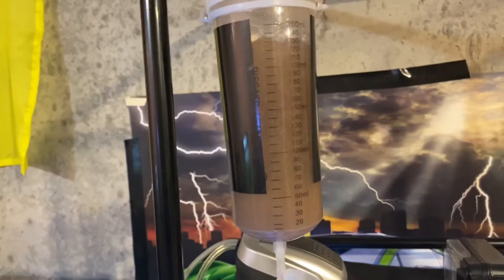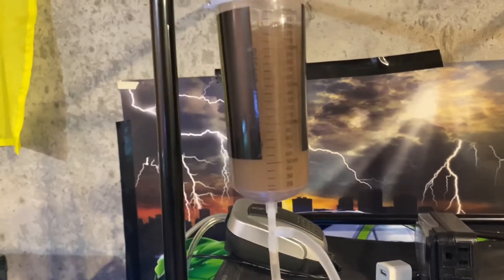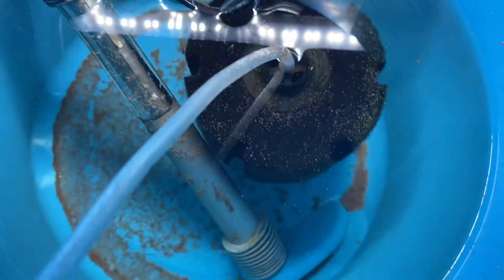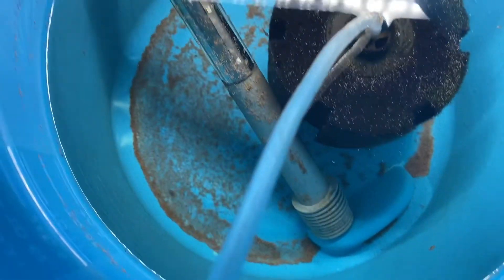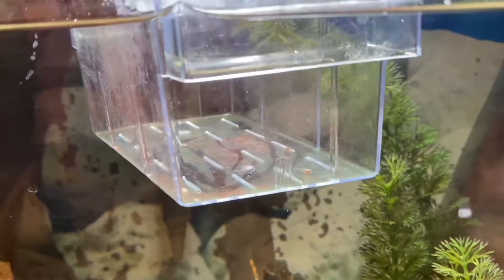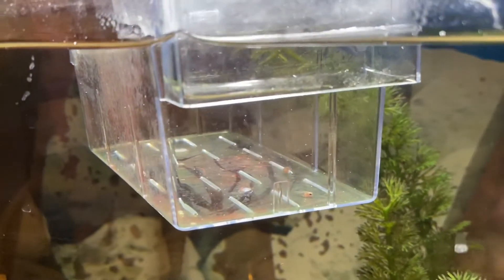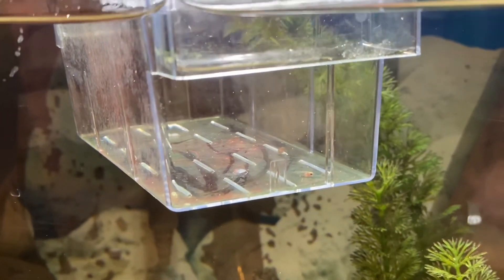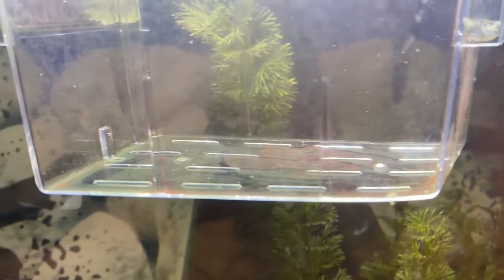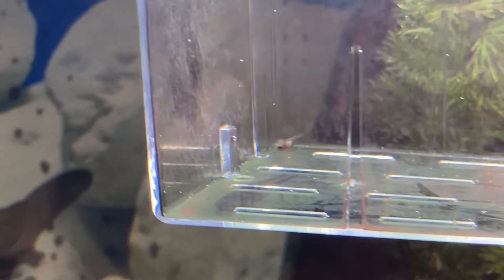Their food is actually being made right now — the brine shrimp hatchery is working full-time ever since those guys were born and I kept it running because I do care about my fish. I caught two of them in this container — check how beautiful they look. They're still tiny but they've got some size on them. Look at their bellies. Let me zoom in on this guy — he's just swimming around.